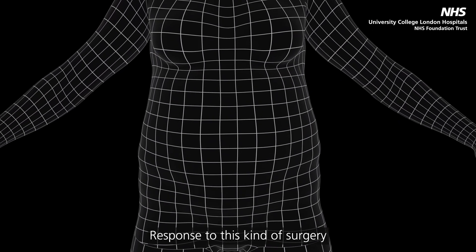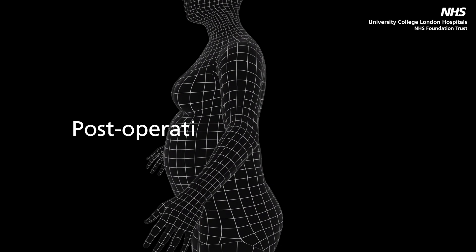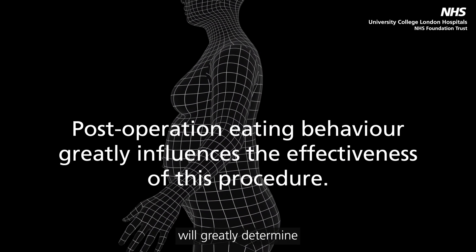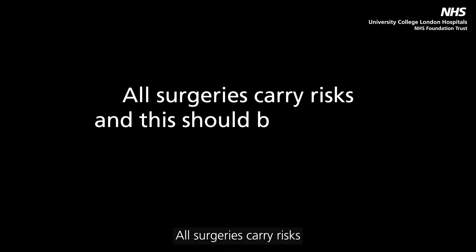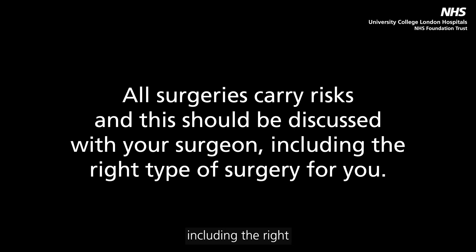Response to this kind of surgery and subsequent weight loss is varied. After the operation, eating behaviour will greatly determine the long-term effectiveness. All surgeries carry risks, and this should be discussed with your surgeon, including the right type of surgery for you.